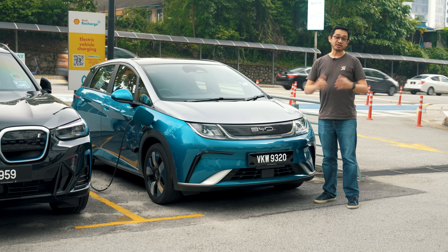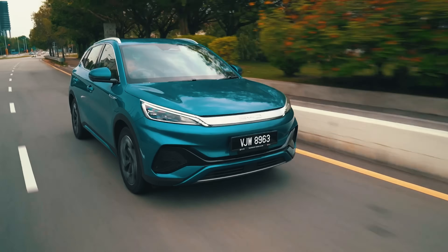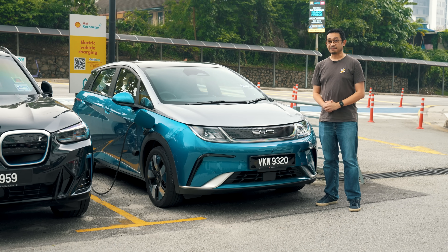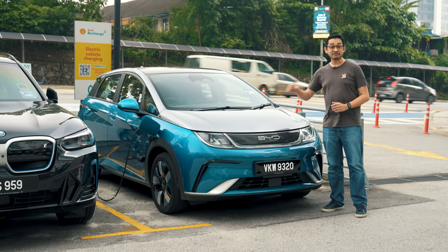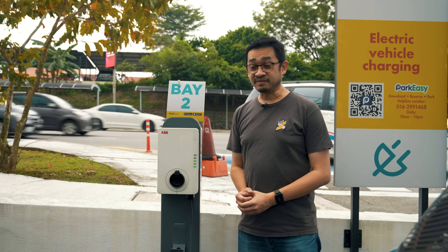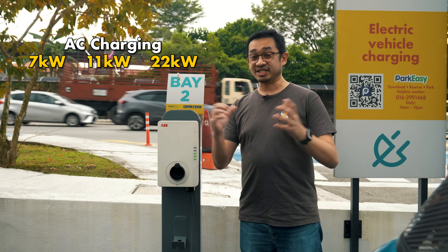Different EVs have their own supported AC and DC charging speeds. If you have an EV from China like the BYD Dolphin, BYD Atto 3, or even the Ora Good Cat, most of these cars only support single phase AC charging. On paper, they can support up to a maximum of 7 kilowatts for AC charging. There are a lot of AC chargers out there — some support 7 kilowatts, some do 11, some do 22 kilowatts of AC charging.